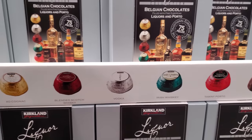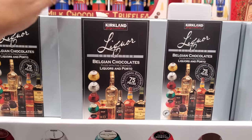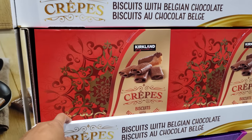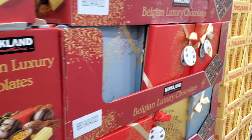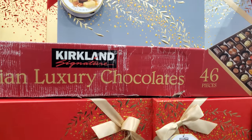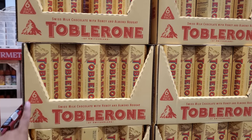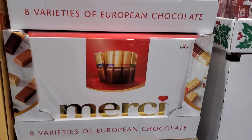We've got whiskey, vodka, Irish whiskey — these are $20. And the chocolate crepes are going to be $10. I'm really tempted to try this, but I think it's a little too early for me right now. If I buy early I feel like I'm just going to graze at it. At $15.99 we have the Kirkland luxury chocolate, and these are $10 — you get six.